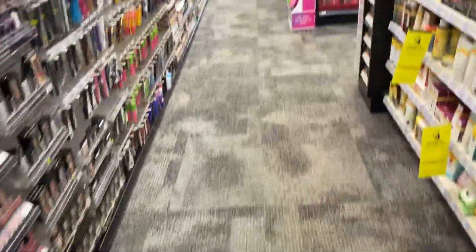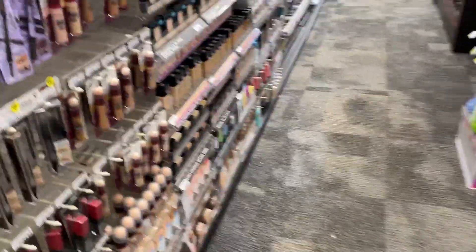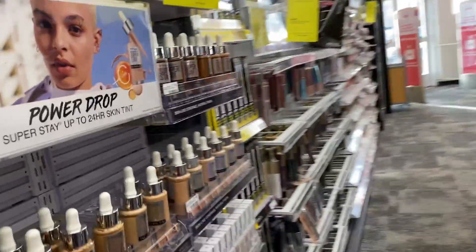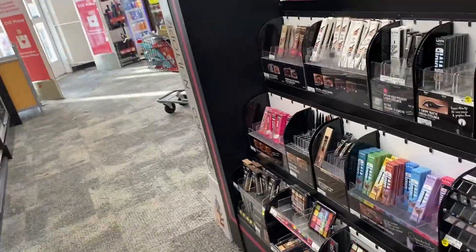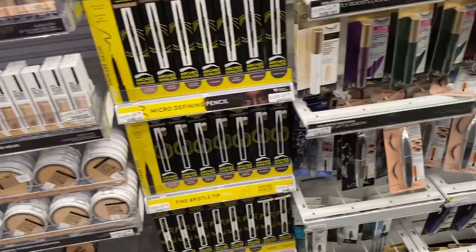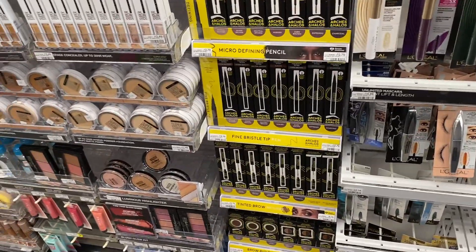I don't think I'm doing any makeup deals this week. I'm just grabbing some products that I need. We do have Maybelline that is buy two get five, and we do have a three dollar instant coupon. The Loreal Cosmetics is buy two get six dollars, and I think we also have a three dollar Loreal instant coupon, so you can grab some clearance items and use that coupon if you want.